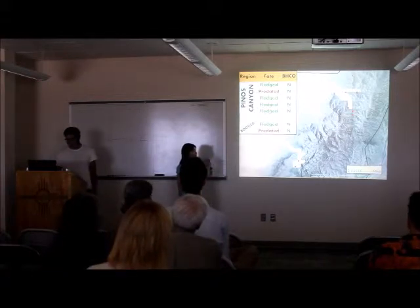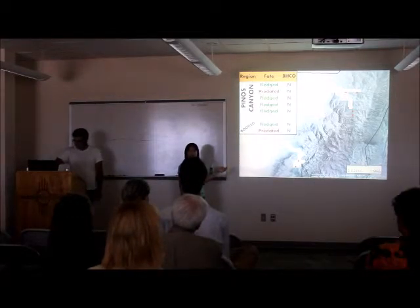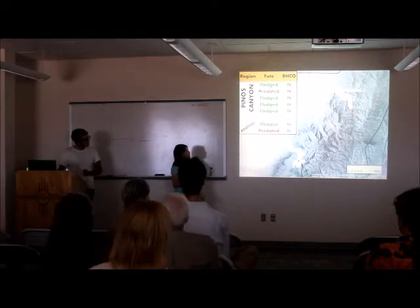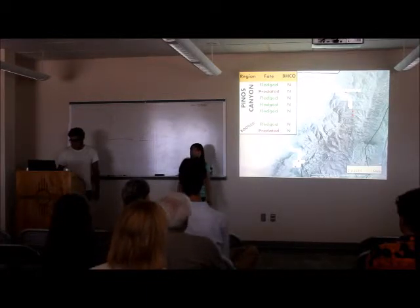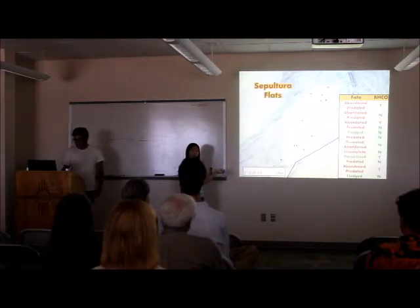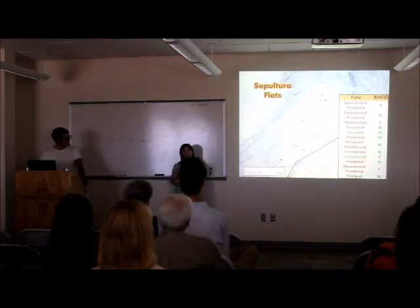This is a map for Pinos Canyon on the top. As you can see, all the nests we found were pretty deep into the canyon — those are the red dots, with the whitish outlines of sample sites. In Pinos Canyon, all but one nest was successful. And in Blue Lake, one nest out of two was successful. And here in Sepultura, we have a lot more nests and they're all pretty much spaced out, but only three nests were successful. Only three nests fledged young, and one of those nests didn't even fledge gray vireos — they fledged cowbirds. So basically, Sepultura had more nests, but fewer of them had gray vireos.